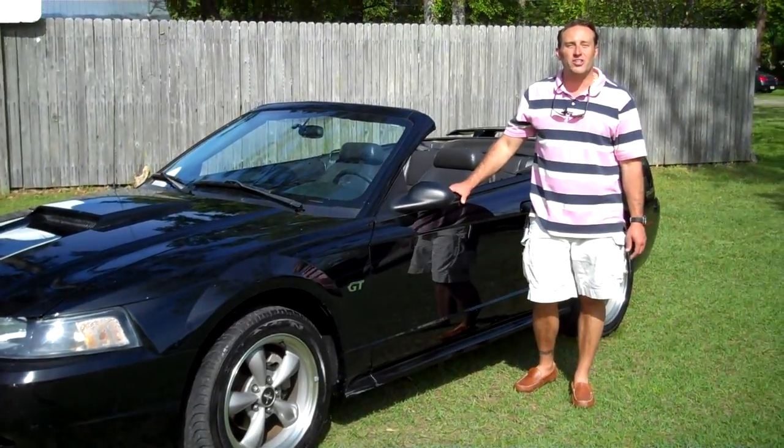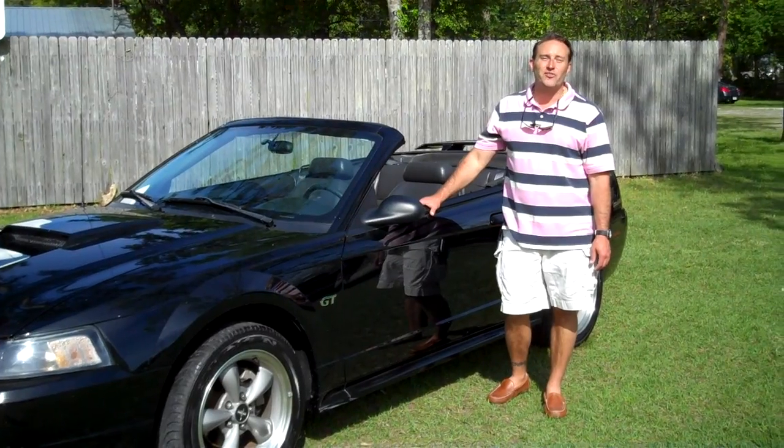I'm Cody Clemons for Leisure Used Cars. And remember at Leisure Used Cars, leisure is our first name. Thank you.